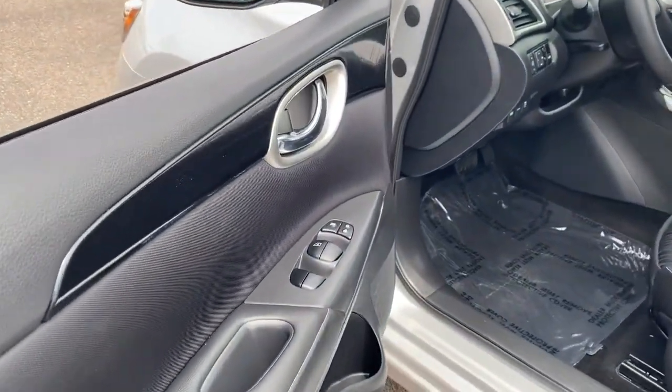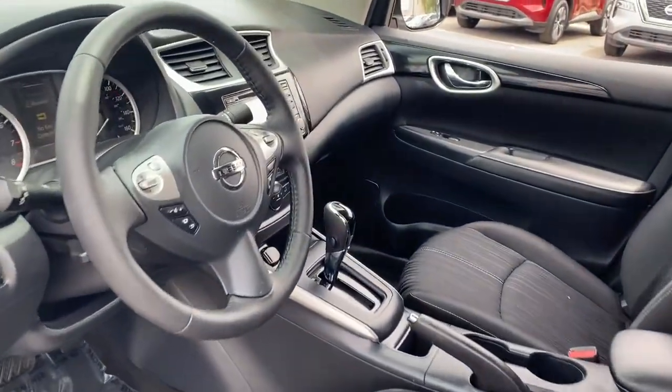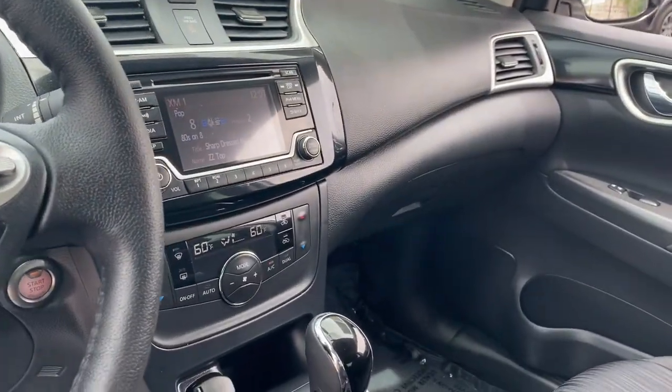Feel energized and confident in this well-equipped Sentra. Treat yourself to a test drive today. Our staff will toss you the keys and give you an outstanding customer experience.